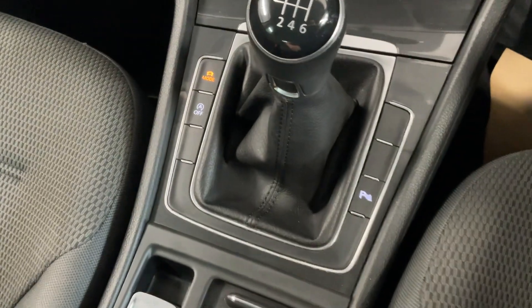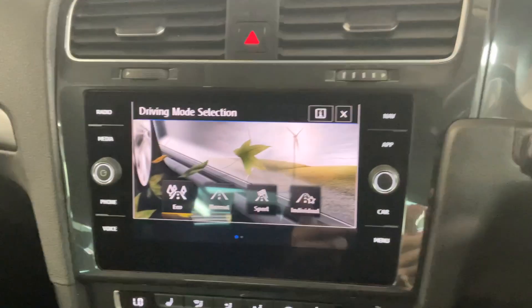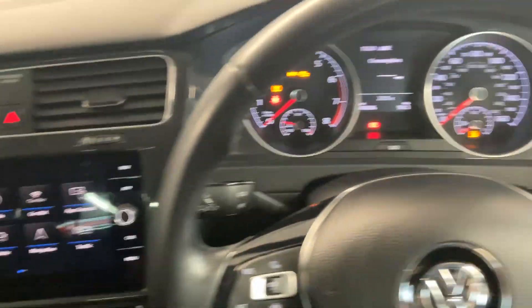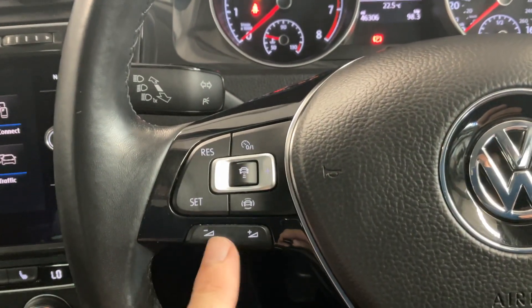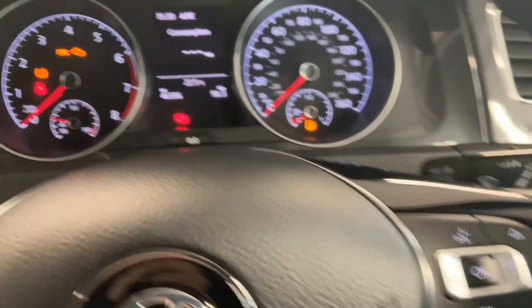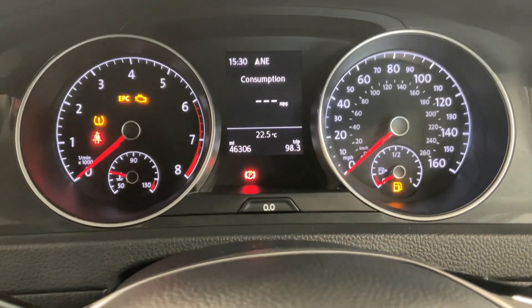6 speed manual transmission. On this side you've got your drive mode select, so you can choose between eco, normal, sport and individual. Then we've got the leather wrapped multifunctional steering wheel. On the left hand side you've got your adaptive cruise control and audio controls, and then on the right you've got your trip computer controls. As you can see on the dash, we've done 46,306 miles.